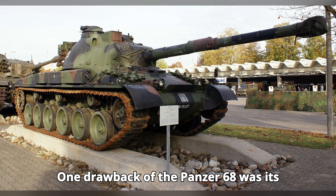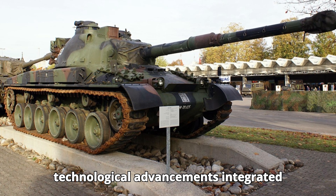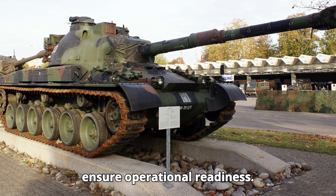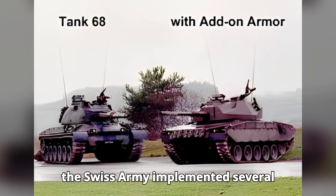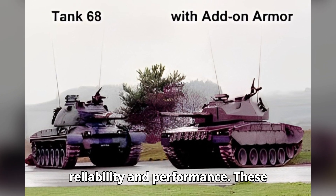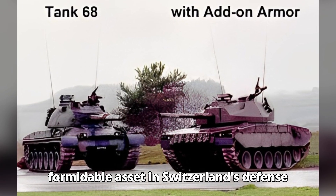One drawback of the Panzer 68 was its initial mechanical reliability issues, which were partly due to the ambitious technological advancements integrated into the tank. These issues required frequent maintenance and updates to ensure operational readiness. To address them, the Swiss army implemented several upgrades and modifications over its service life, improving its reliability and performance, ensuring the tank remained a formidable asset in Switzerland's defense arsenal.